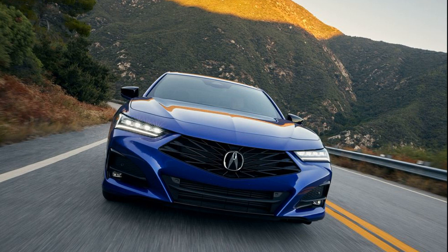The redesigned grille for the base and A-Spec TLX showcases a wider diamond mesh pattern, resembling a dew-covered spiderweb, while the Type S sports a tighter pattern, both in glossy black. Behind the Acura logo, there's a new radar, and the Type S boasts a full-surround camera. The TLX and A-Spec feature 19-inch split 5-spoke wheels in dark grey, while the Type S comes with 20-inch wheels in shiny black.